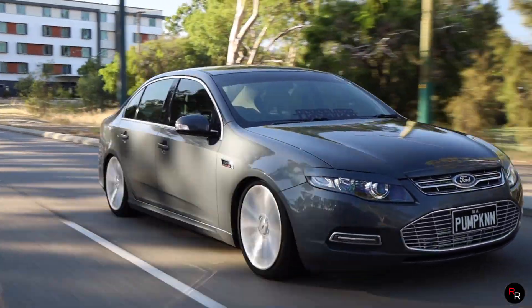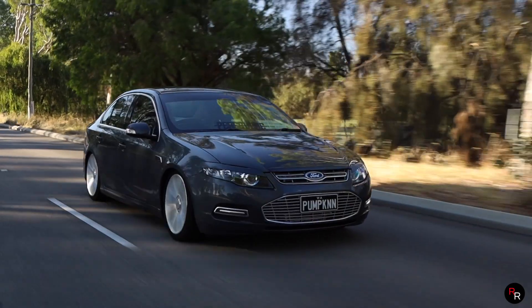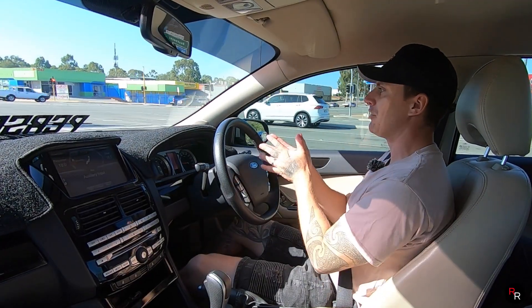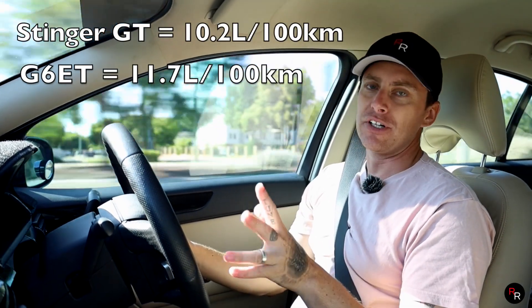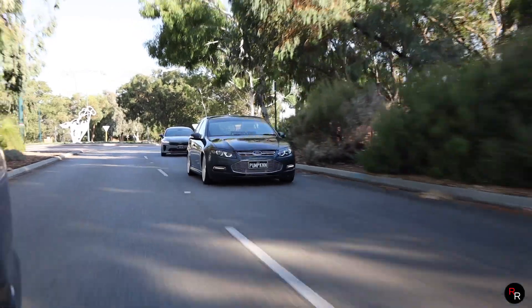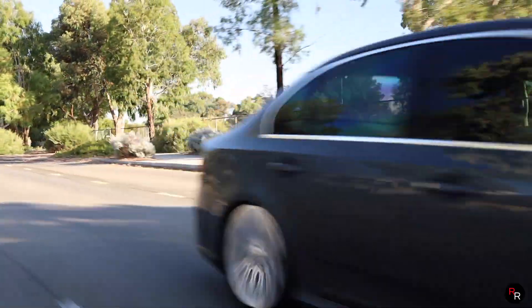Fuel consumption — this is an older engine than the Stinger GT but it's not terrible, especially when you drive it moderately. This particular one hasn't been tuned and it's averaging about 13 litres per 100 kilometres, which is pretty good. Ford claimed it at about 12 litres per 100 kilometres. One negative with the G6E Turbo versus the Stinger is that it doesn't get a limited-slip diff from factory — unfortunately it is an open diff.